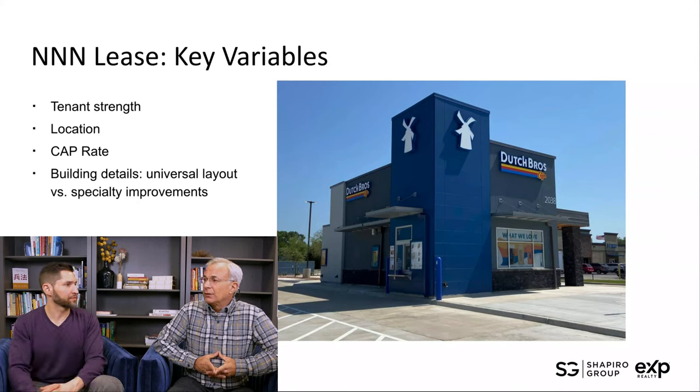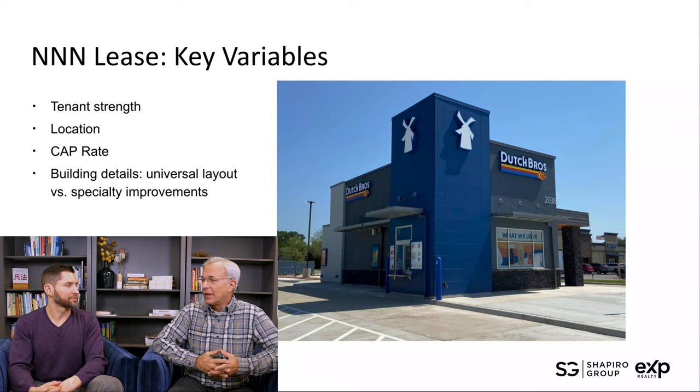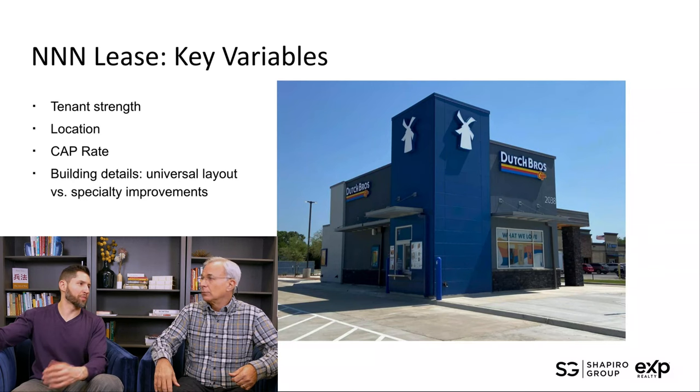One key variable that can't be overlooked is the building details. Something like a Dollar General is basically a box; a Walgreens is a box with a pharmacy in the back; a coffee distribution venue is uniquely improved for that specialty. These factors determine how easy it is to re-lease at the end of the lease term and ultimately how it reflects on your risk.